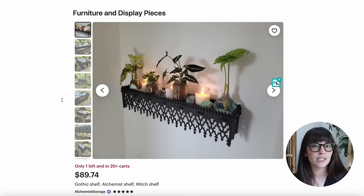I found this really awesome Etsy store called Alchemist Storage. They had a couple of pieces that would be great for plants — one being this gothic shelf, which I love. They've styled it with plants, crystals, and candles, which is exactly what we're going for. I'll have the shop linked down below. They have a ton of stuff similar to this, and I have one more item from them later in the video.